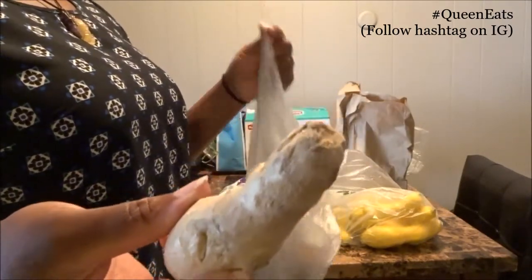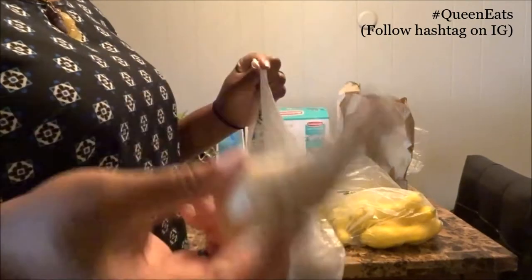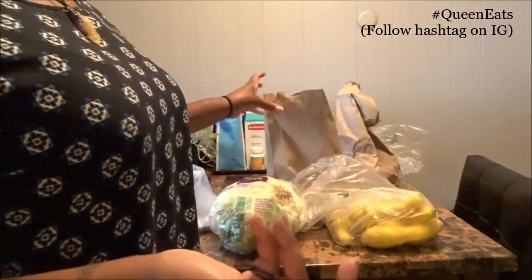I picked up some ginger root because I wanted to start incorporating fresh ginger into my tea. I noticed on my last menstrual cycle that my tea with a high amount of ginger actually stopped my period on day three, so I'm going to start incorporating more ginger into my daily diet. Babe suggested making ginger beet juice, so we picked up about six beets. We used to juice a lot and still have the juicer, so we're going to start making ginger beet juice shots in the morning.